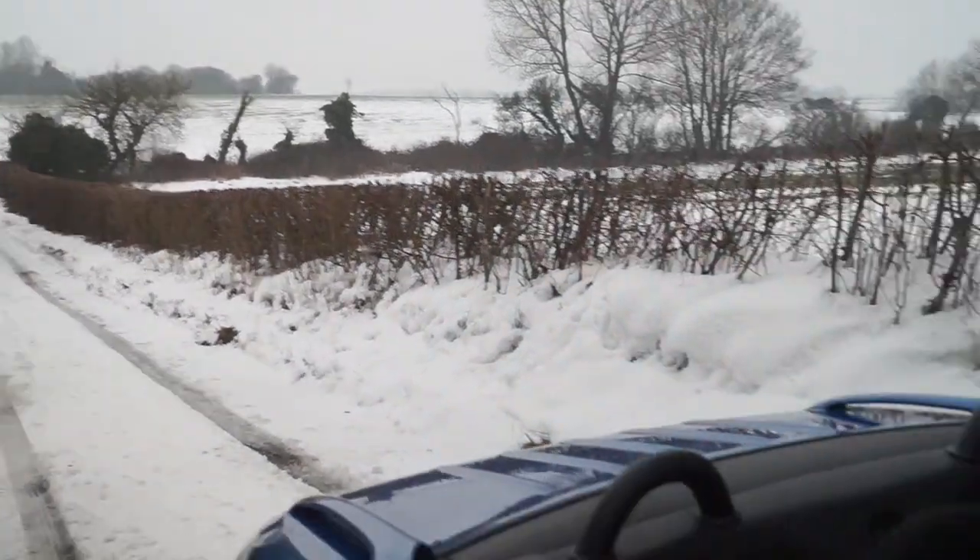I've come down that hill and I don't have a limited slip diff — not that that would help at the moment, as I can't get up this hill. So there's only one thing to do: put the roof up, turn the heating up, and wait for spring.